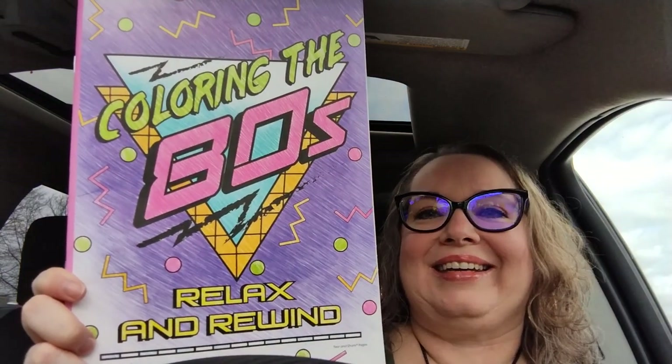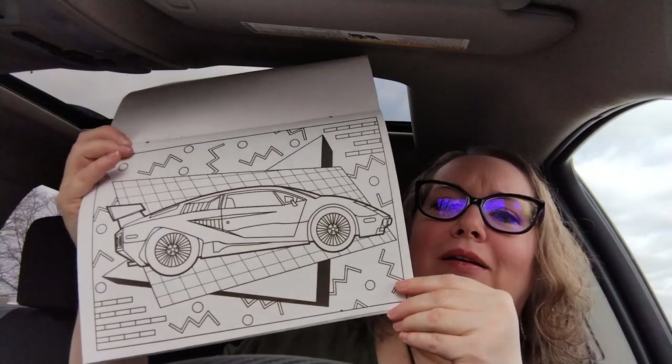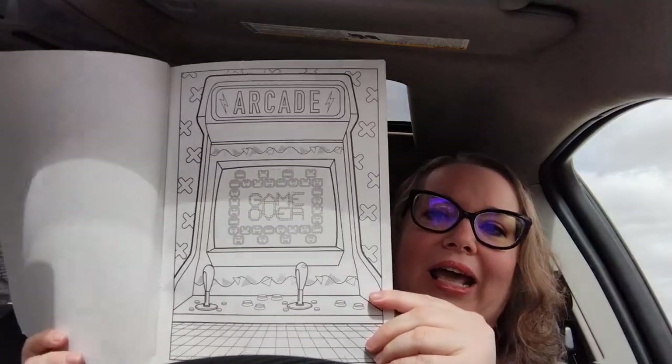This next thing is so up my alley. I was born in '71 and grew up in the '80s — my teenage years — and I love everything about the '80s: big hair, dark makeup, wild clothes, having fun. I found this adult coloring book at Dollar Tree called 'Coloring the 80s: Relax and Rewind.' It's got such fun things inside — the DeLorean from Back to the Future, guitars from the big-haired bands, arcade video games.